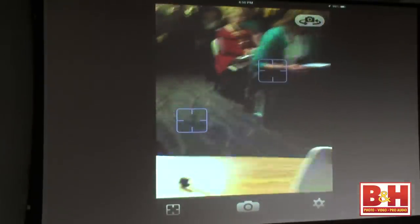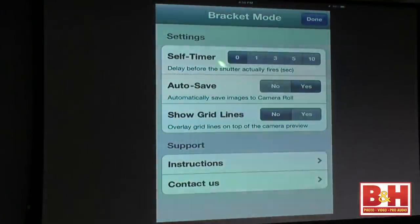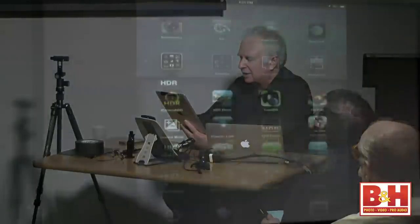I just took two pictures and saved them. When you get a new app, you want to do two things: check settings within the app itself — usually a little gear icon — and check your options. Notice bracket mode has a self-timer, so on a tripod you can set a two to ten second delay. Auto-save: I recommend turning that on because when I shoot I want images automatically saved to my camera roll. If you don't turn it on, you have to do one extra step to save.